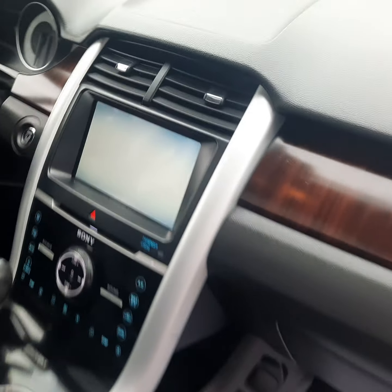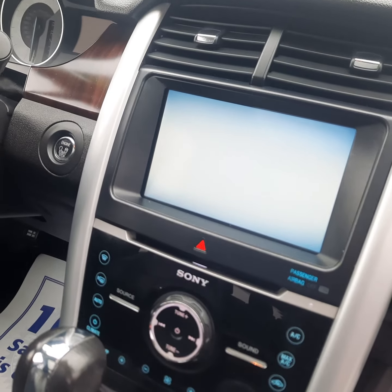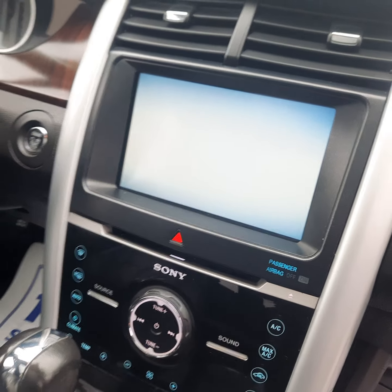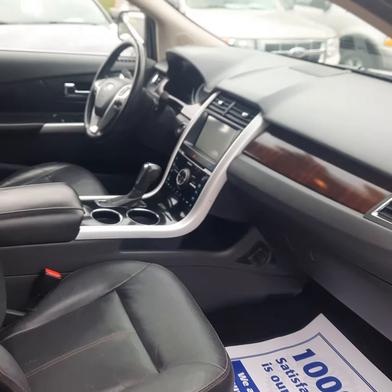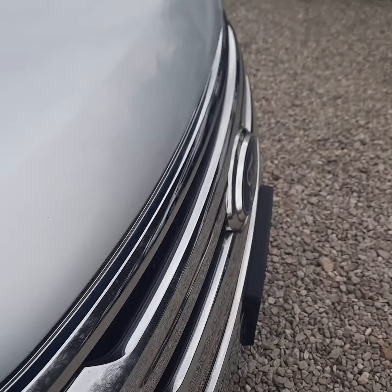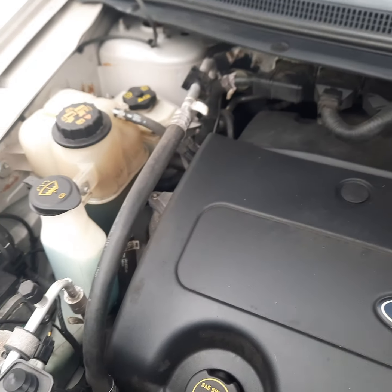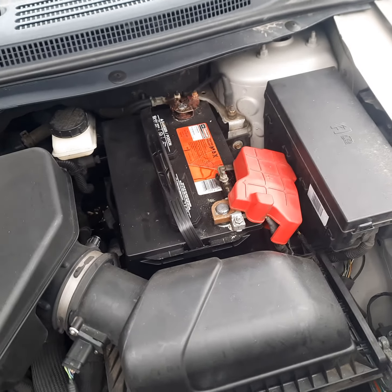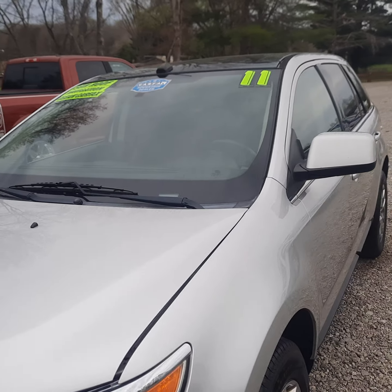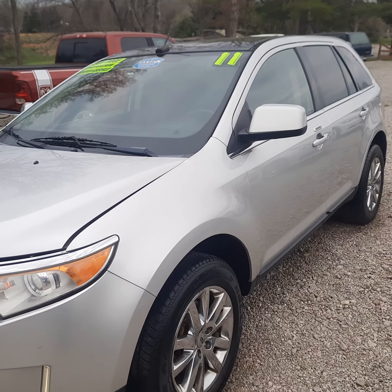It does have the rear backup camera — throw it in reverse and you will get the camera view on that screen of what's behind you. We'll take a look under the hood: 3.5 liter V6, runs and drives great. For more information you can give us a call or visit us online at heritagemotorsales.com.